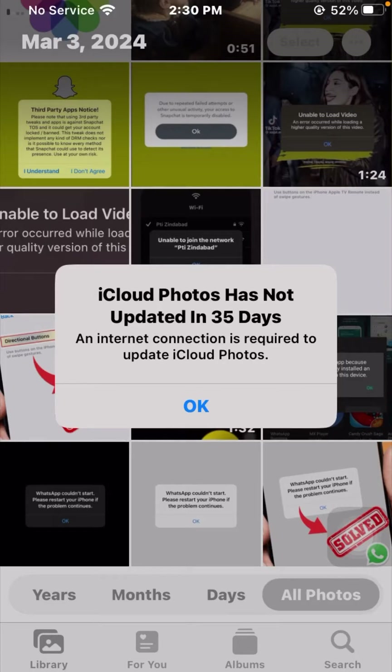Hello everybody, welcome back to my YouTube channel. Today in this video I am going to tell you how to fix iCloud Photos has not updated in 35 days, and the error that says an internet connection is required to update iCloud Photos.